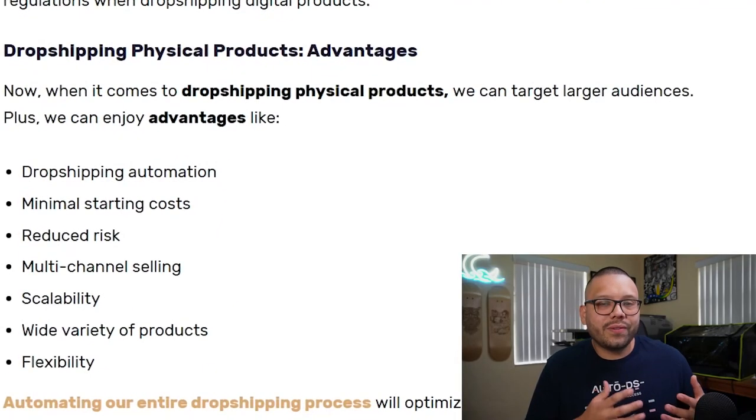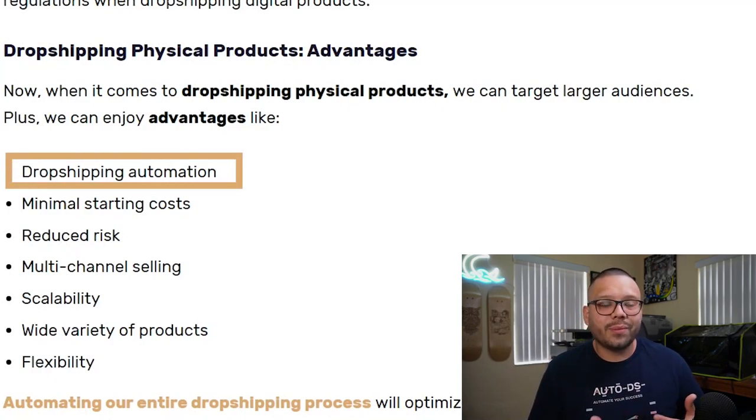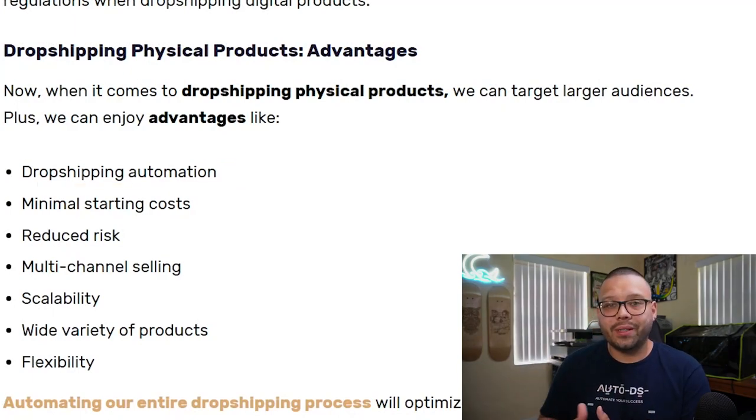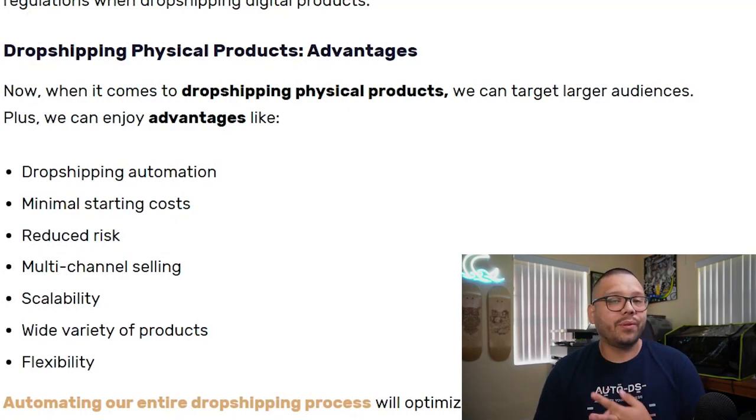Now what about physical dropshipping? With physical dropshipping you're able to implement automation using something like AutoDS. You don't have to worry about uploading any products yourself — you can automate the entire process. You're not going to have to name products, upload images, or write titles and descriptions. Although I do suggest that you optimize your titles and descriptions. Whether physical or digital dropshipping, you always want to make sure you have catchy and captivating titles and descriptions — don't just put something basic.